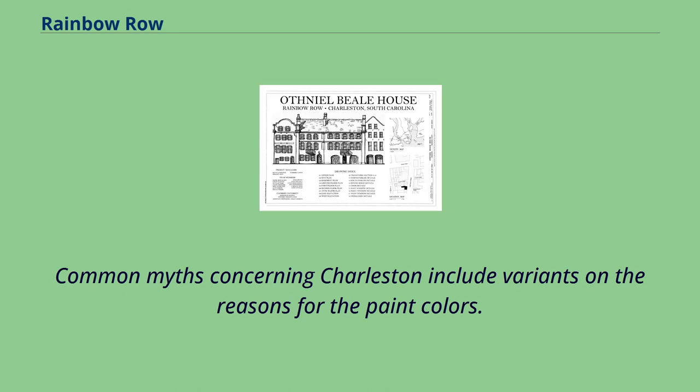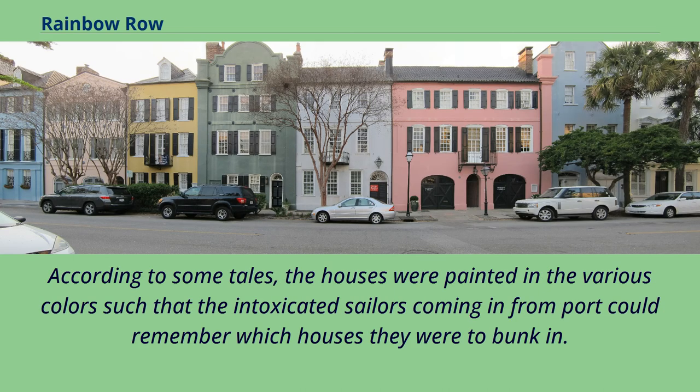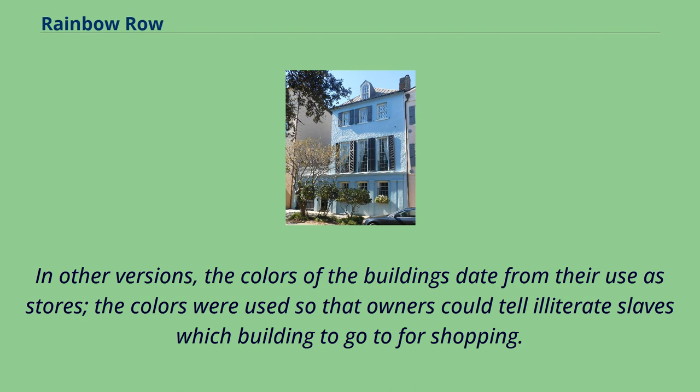Common myths concerning Charleston include variance on the reasons for the paint colors. According to some tales, the houses were painted in various colors such that intoxicated sailors coming in from port could remember which houses they were to bunk in. In other versions, the colors of the buildings date from their use as stores, and were used so that owners could tell illiterate slaves which building to go to for shopping.